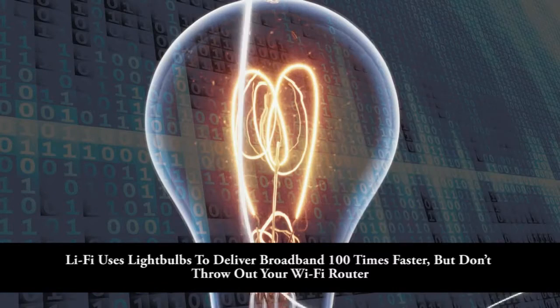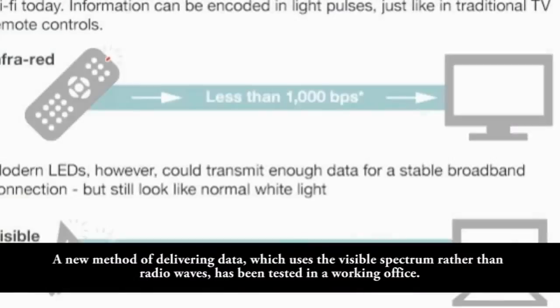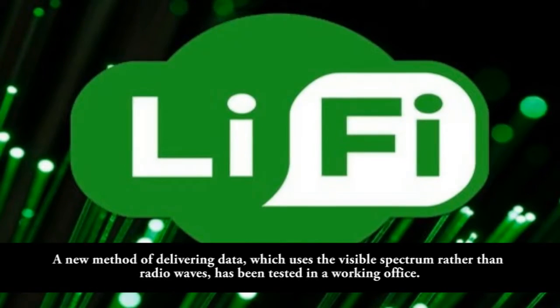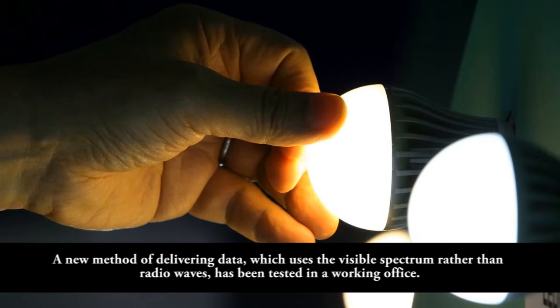Leafy uses light bulbs to deliver broadband 100 times faster, but don't throw out your Wi-Fi router. A new method of delivering data, which uses the visible spectrum rather than radio waves, has been tested in a working office.